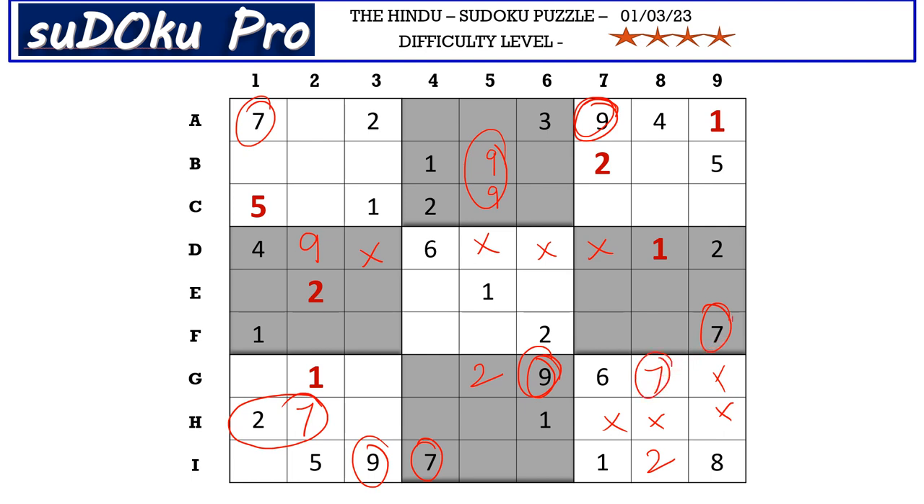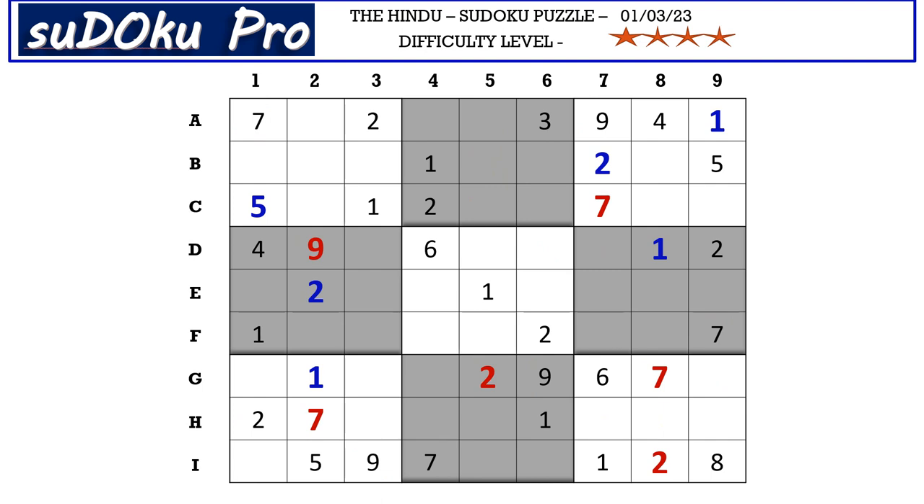This 7 from column 8 and this 7 from column 9 blocks these two columns, so 7 goes here in C7. In A row we have three empty cells and the missing numbers are 5, 6, and 8. We don't have any clues of 5, 6, and 8 around — this 5 actually blocks here so 5 can go in these two cells.